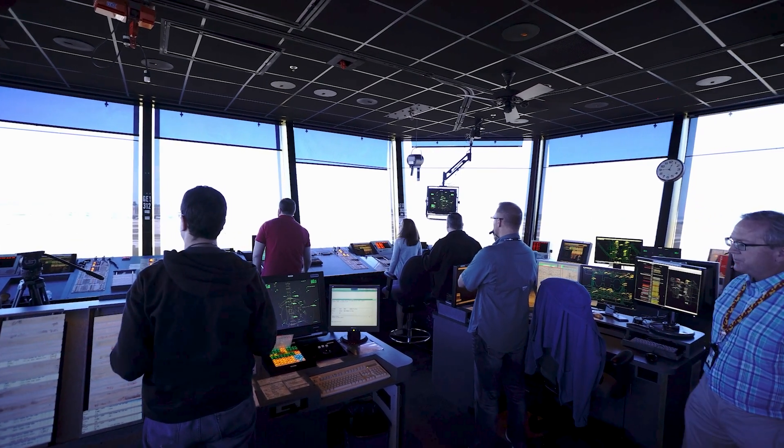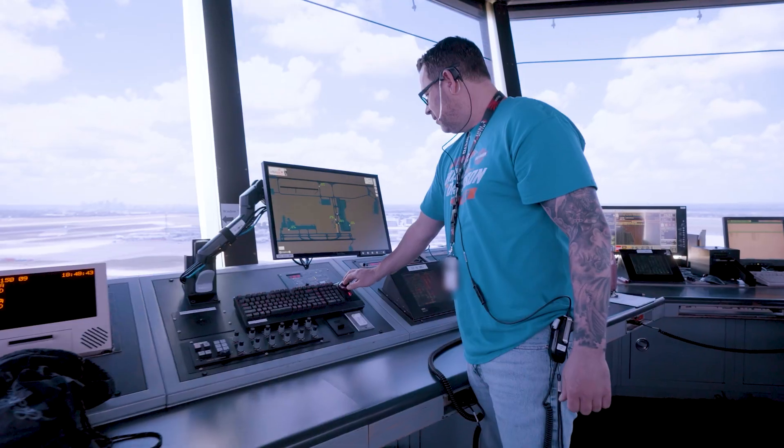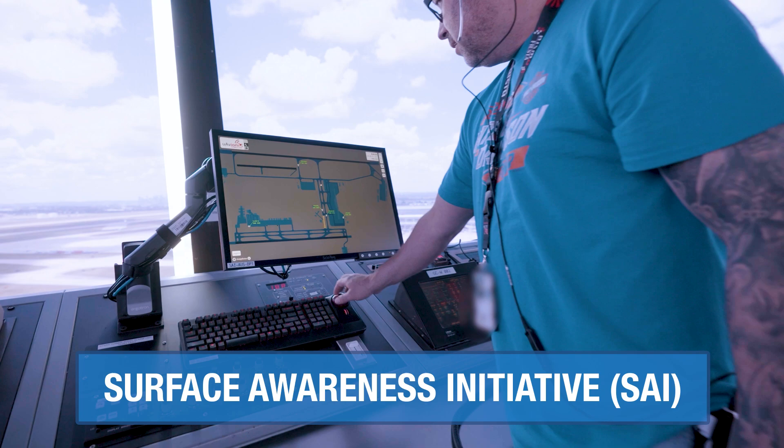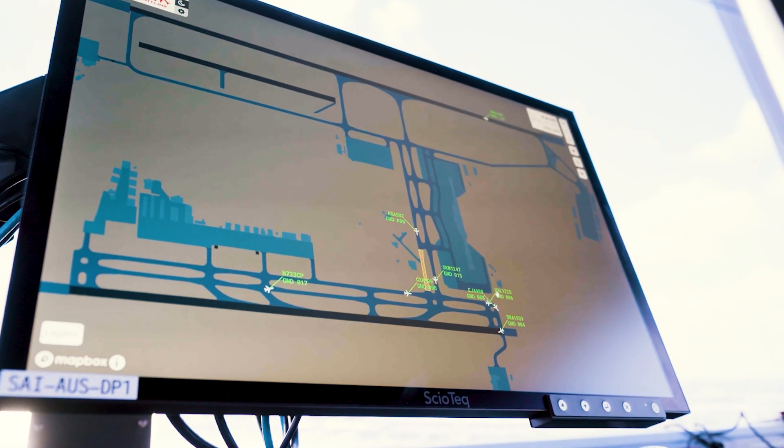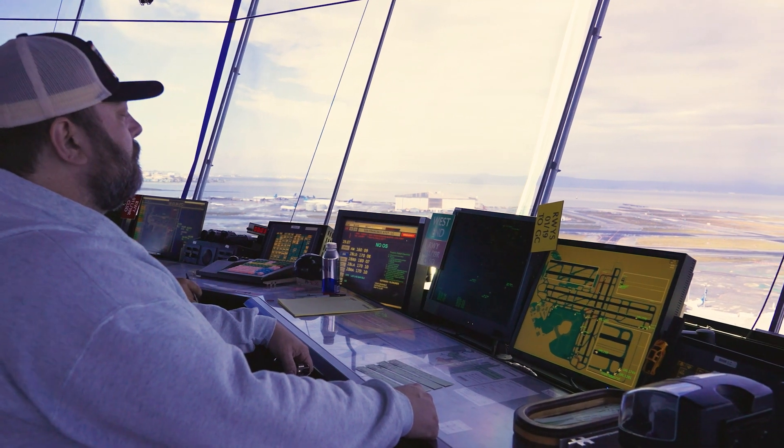When controllers can't see all surfaces of the airport from the tower, the Surface Awareness Initiative System displays a map with the real-time location of every aircraft and vehicle on airport surfaces, in all weather conditions.